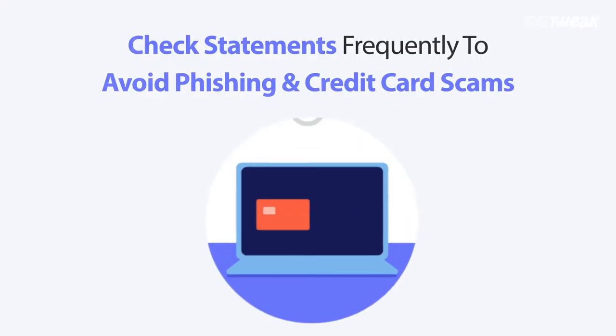Get into the habit of changing your passwords regularly. Moreover, you should personally check your statements frequently to avoid phishing and credit card scams.